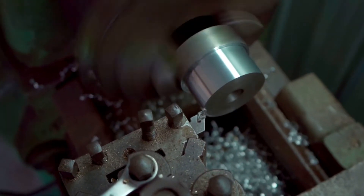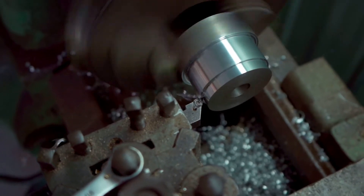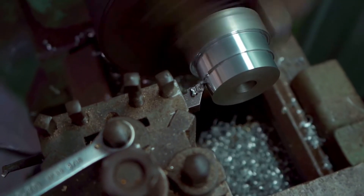Cupro-nickel, or copper-nickel, is an alloy of copper that contains nickel and strengthening elements such as iron and manganese. The copper content typically varies from 60 to 90 percent.